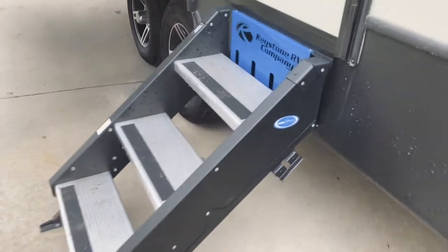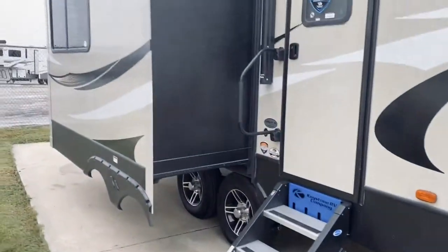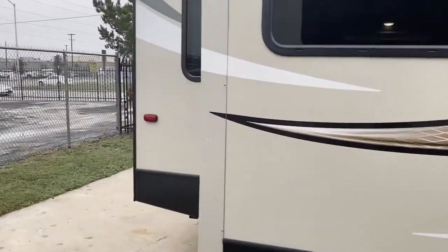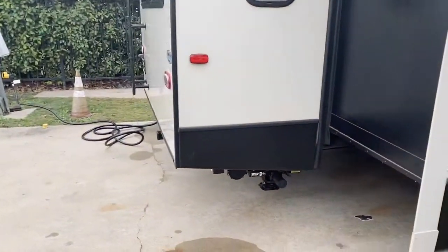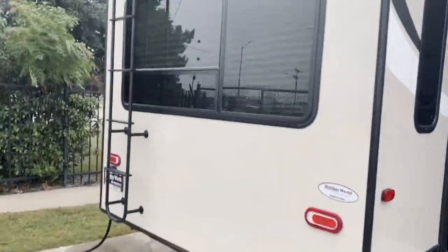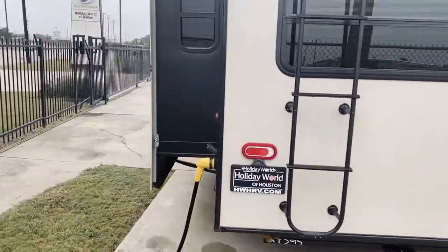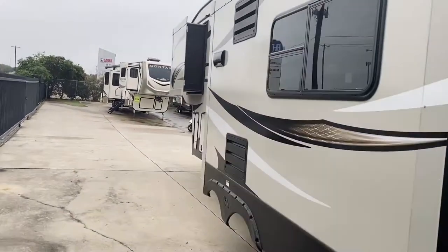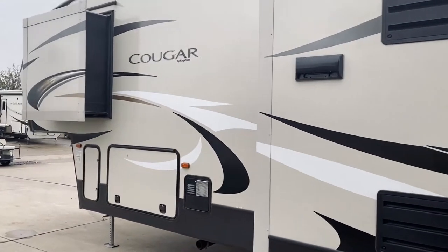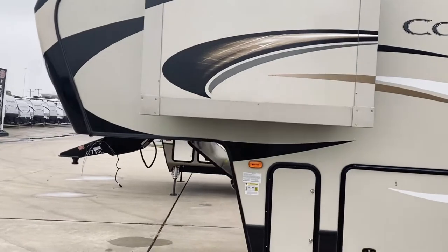You get the super solid MORryde steps — a real comfortable, solid feel going into the trailer with no bouncy steps. Coming around, it's a pretty simple trailer that has everything you need. You have power stabilizers underneath — no hand cranking, which is always great. There's a ladder on the back for roof access so you can make sure everything is well maintained up there. On the other side you have pass-through storage, and this trailer has a couple of slides on this side.